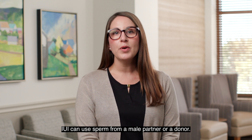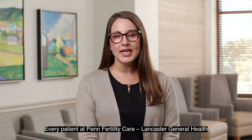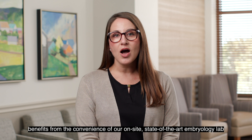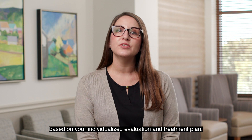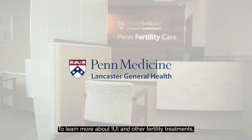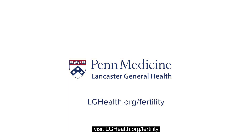IUI can use sperm from a male partner or a donor. Every patient at Penn Fertility Care Lancaster General Health benefits from the convenience of our on-site state-of-the-art embryology lab and a holistic approach to care based on your individualized evaluation and treatment plan. To learn more about IUI and other fertility treatments, visit lghealth.org/fertility.